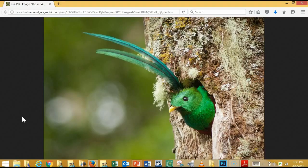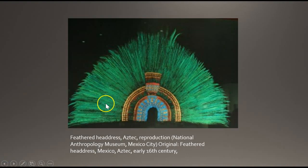Most of the headdress is made from the sacred Quetzal bird. It consists of 400 long green feathers — the feathers that grow on the male bird during mating season to attract a mate. The male only grows two of these feathers, so making an entire headdress from them must have been very extravagant. The number 400 symbolizes eternity. This is the only known feather headdress of its kind in the world.